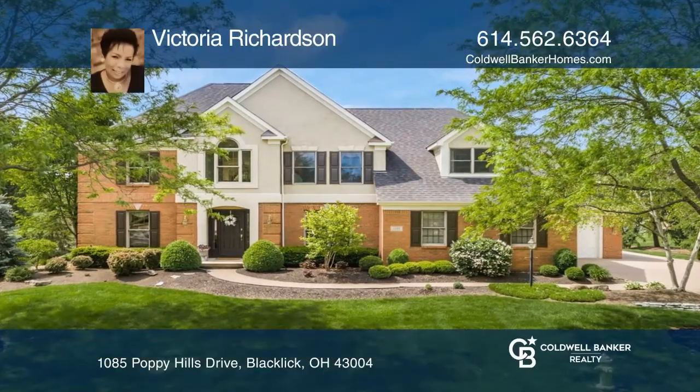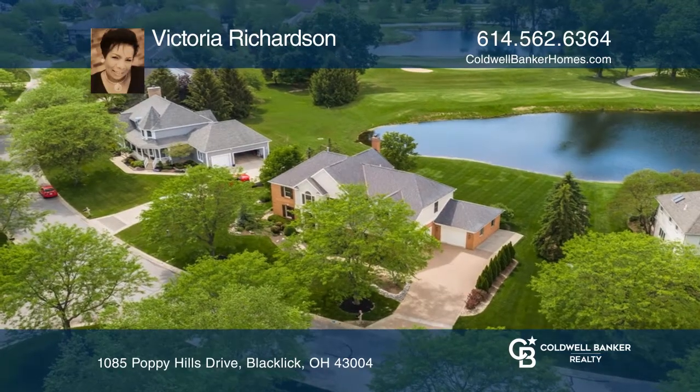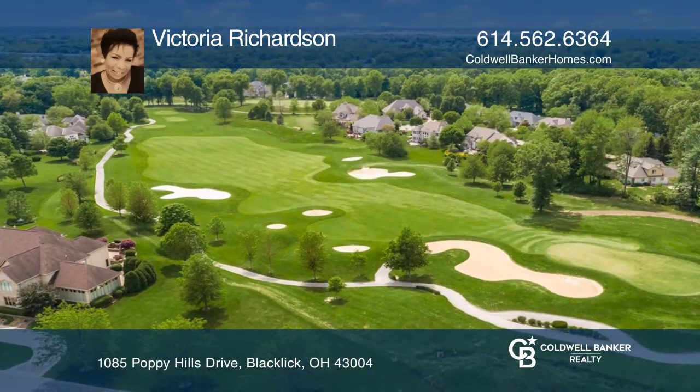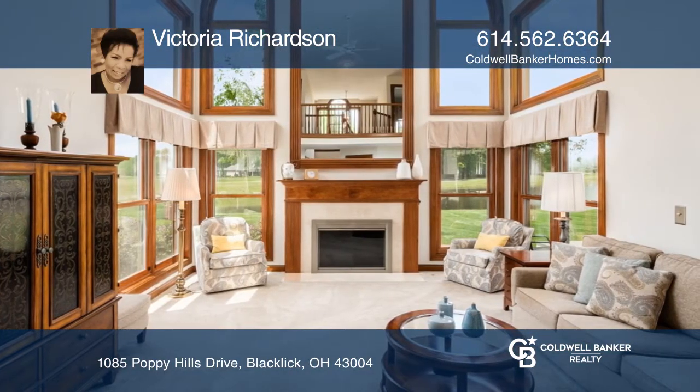Welcome to this four-bedroom home in the Jefferson Meadows subdivision. It features beautiful hardwood floors and windows with a panoramic view of the pond and the 18th fairway. Plus, there's a fireplace family room that opens to the kitchen.